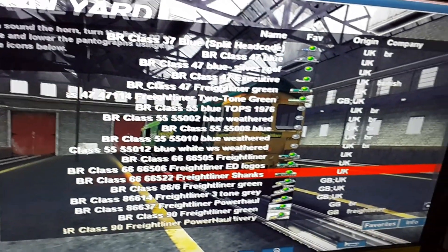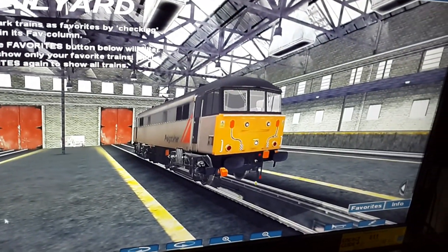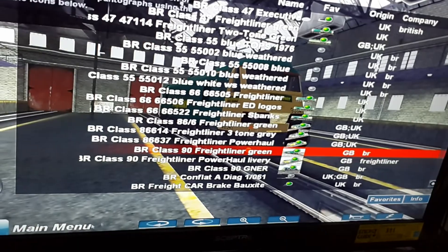Every time I use this horn, it sounds like it gets louder. This is a Freightliner Class 86. This is a Freightliner Class 90.